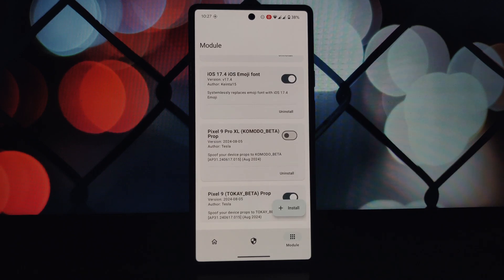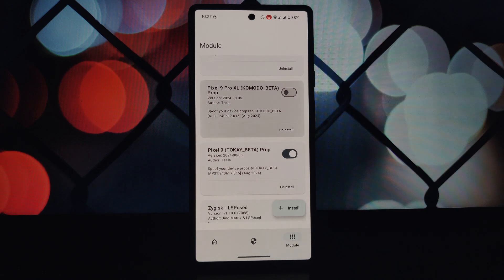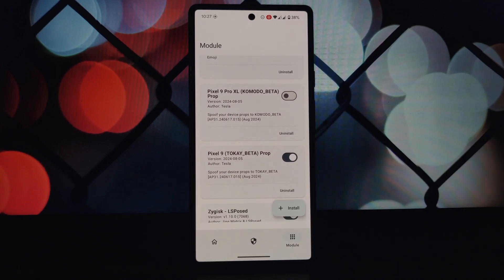If you have Google One installed, uninstall it and clear the Play Store data, then reboot your device. Once your device has restarted, update the Play Store and download the new Google One app from the Play Store.